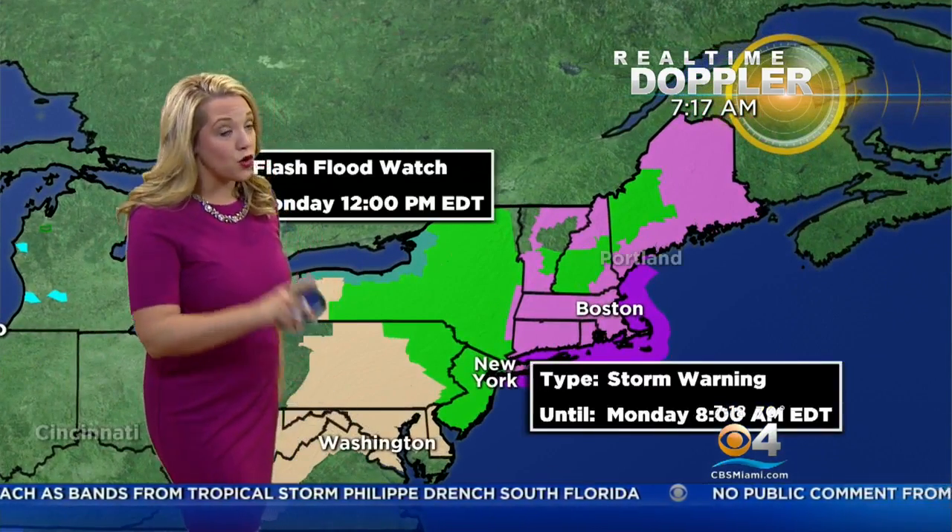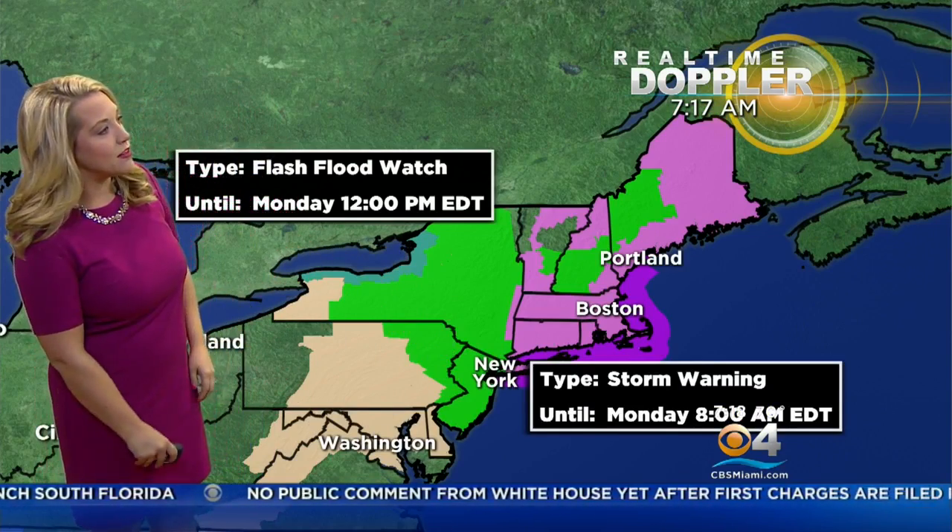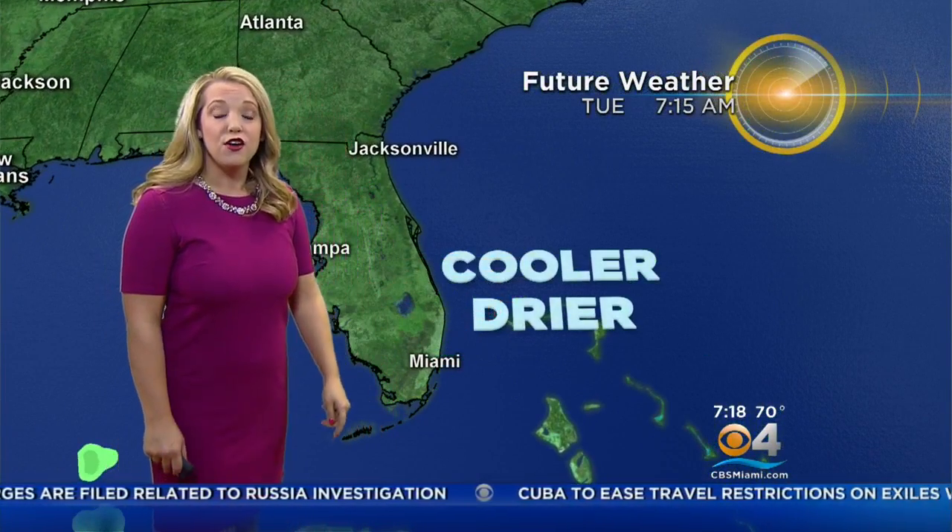This is the area of low pressure bringing very heavy rain to a lot of the East Coast. The cold front is going to pick up Philippe and send it up into the New England area. They already have storm warnings and flash flood watches in effect. As we get the cooler, drier air, folks up to the northeast are going to get hammered with that.